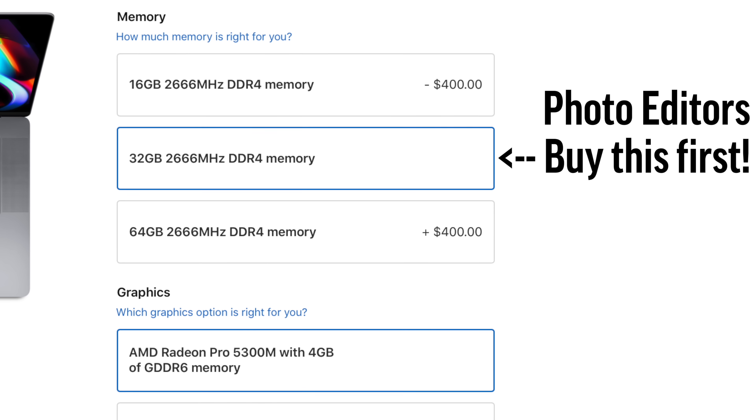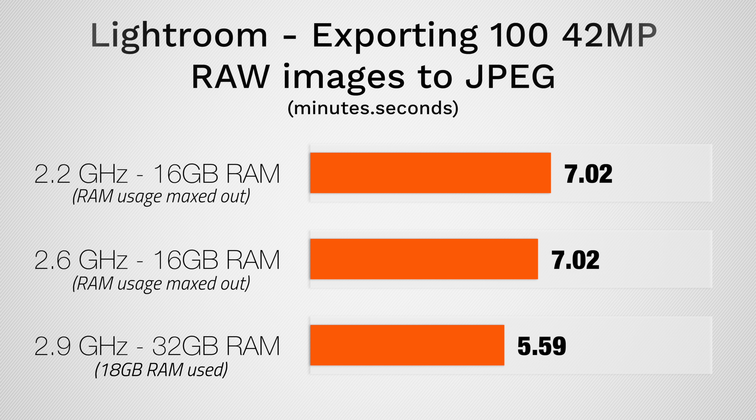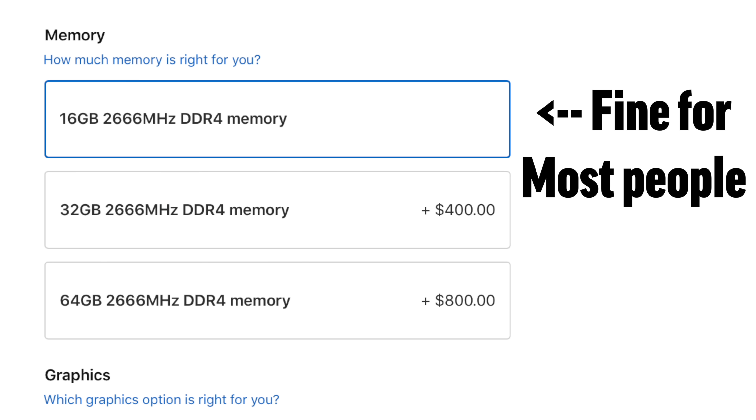Now photo editors should absolutely upgrade to 32GB of RAM before upgrading the CPU, because in our testing, 16GB of RAM actually limited performance in Lightroom. But for a lot of other people, you may actually be perfectly fine with just 16GB of RAM.